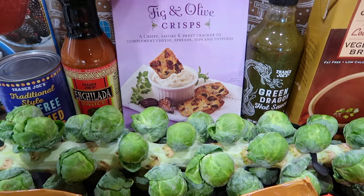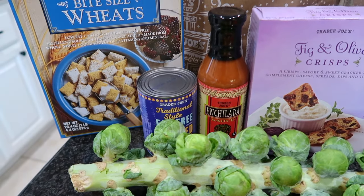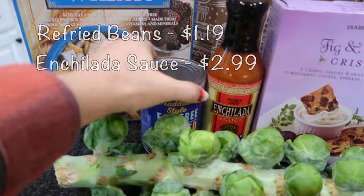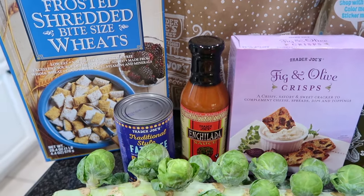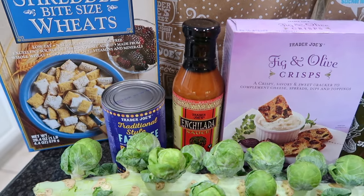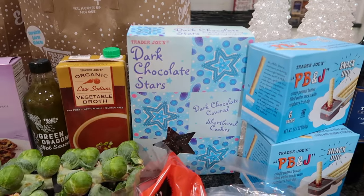Some fig and olive crisps for our charcuterie — my husband loves these so much, though I only got one box this time. I'm also going to make some wet burritos soon. For those who don't know, a wet burrito is basically a ground beef or ground turkey burrito with refried beans, and then over the top you put enchilada sauce and melted cheese. That's what we call it here in California.